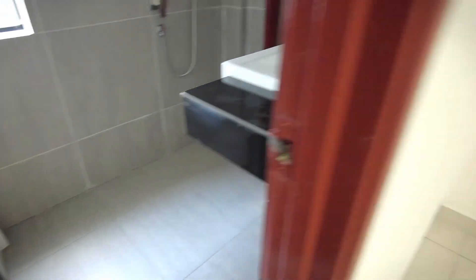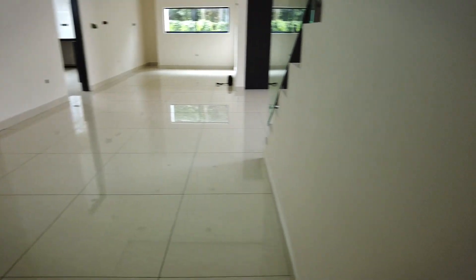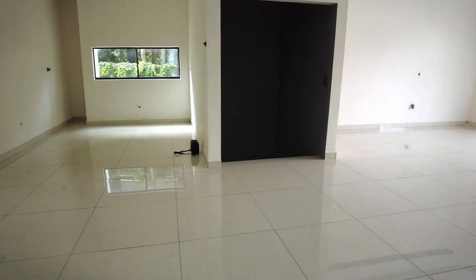Jom kita tengok store di bawah tangga. Ini adalah store di bawah tangga - agak luas sebab dia agak tinggi, so boleh isi banyak barang dekat sini. Jom kita naik ke first floor.